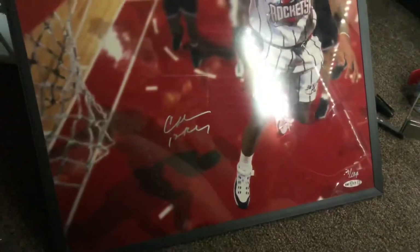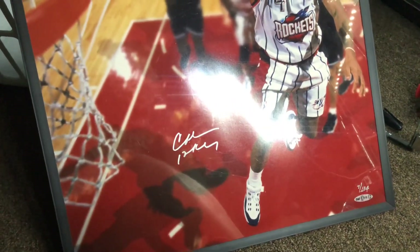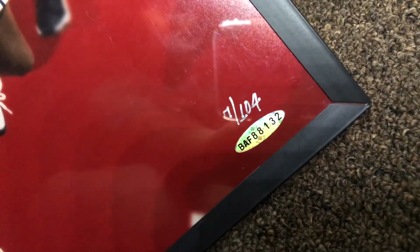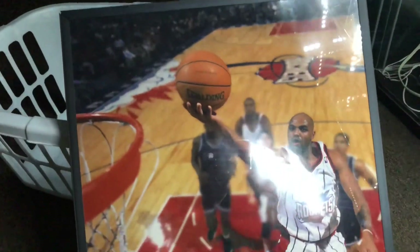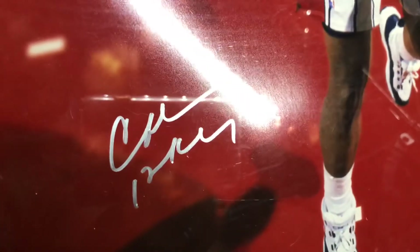Very cool. The last item here — I don't know exactly what it is, 16 by 20 maybe. UDA, numbered out of 104. Autograph of Sir Charles — Charles Barkley, look at that. Really nice item. I picked this up when he wasn't signing sports cards but it is UDA — Charles Barkley, the man.